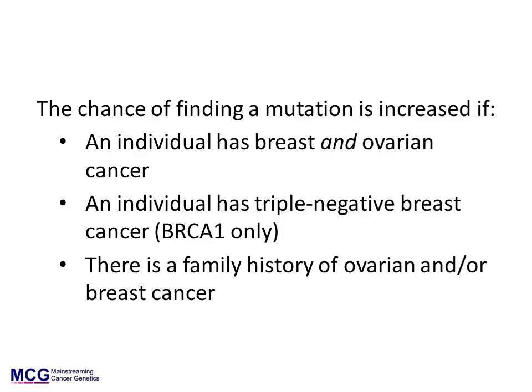Currently, BRCA testing in the UK is offered if there is a 10% chance of detecting a BRCA mutation. It can be complex to determine the likelihood of detecting a mutation and no available method is fully accurate. However, we do know that the likelihood is increased if a woman has both breast and ovarian cancer, if she has triple negative breast cancer, or if there is a family history of breast and ovarian cancer.